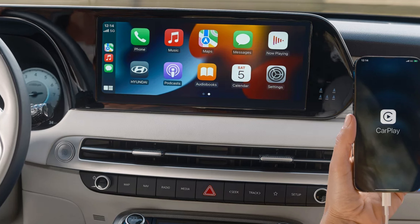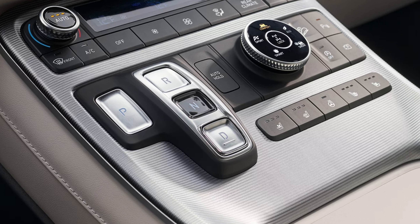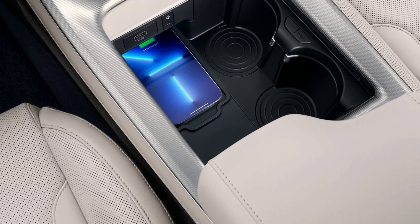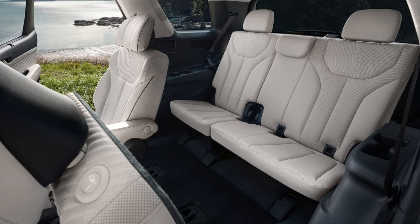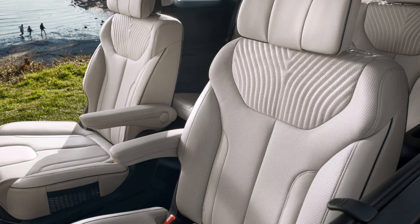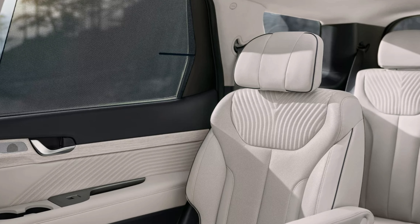The Limited and Calligraphy trims have the Harman Kardon premium audio with 12 speakers and Quantum Logic Surround with Clari-Fi music restoration technology — in the end, you're getting a nice sound system. The SEL Premium will have a conventional sunroof. The Limited and Calligraphy will have a dual-pane moonroof. The Calligraphy trims have a full-display digital rearview mirror. SEL and higher have a wireless charger standard and a leather-wrapped steering wheel. The Calligraphy alone will have a two-tone leather-wrapped wheel, and SEL Premium and higher also have them heated. The Calligraphy will have quilted leather door panels. SEL Premium and higher have an integrated memory system for the driver's seat and exterior mirrors.